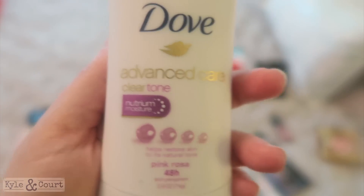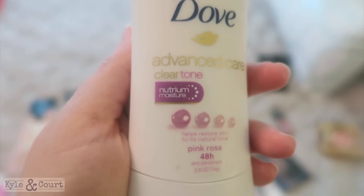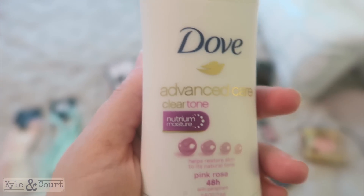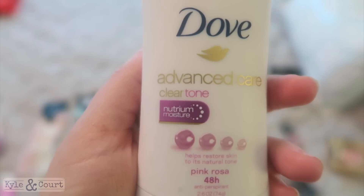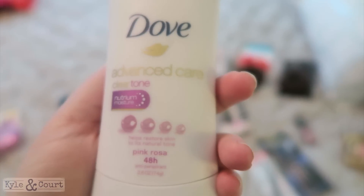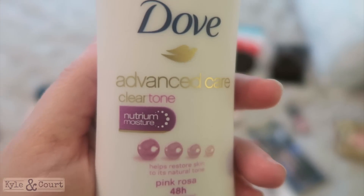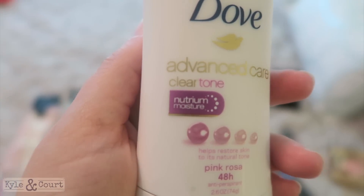I've also had laser hair removal done on my underarms over the last year, so I barely have to shave at all. Combined with this deodorant, it's like you have pretty underarms. I would really recommend this if you have underarm skin that's sensitive and you want to take better care of it — this deodorant has been awesome for me.